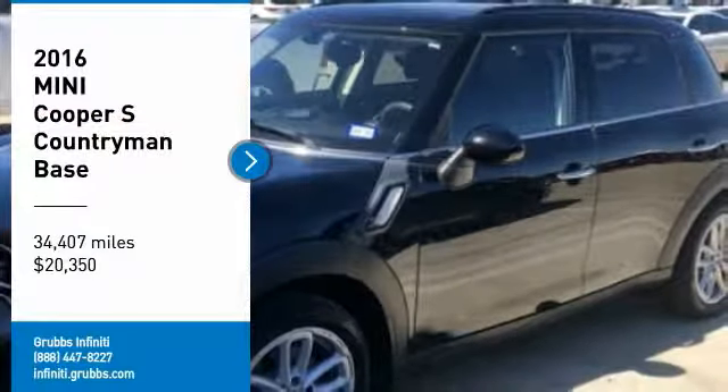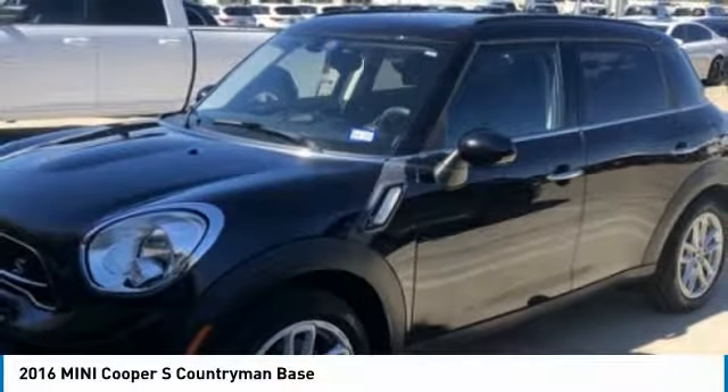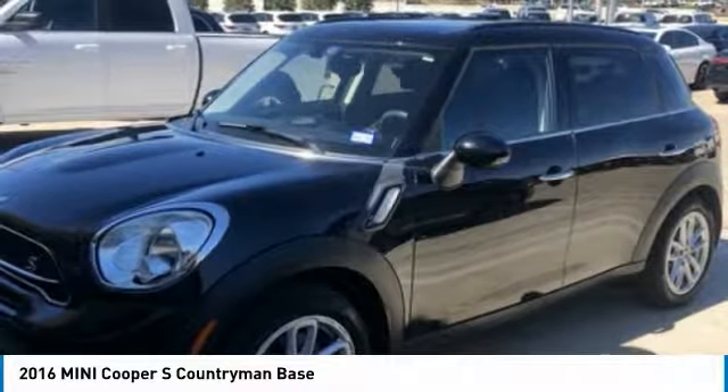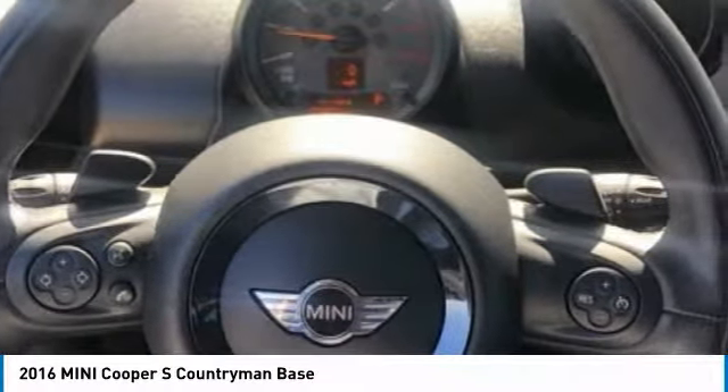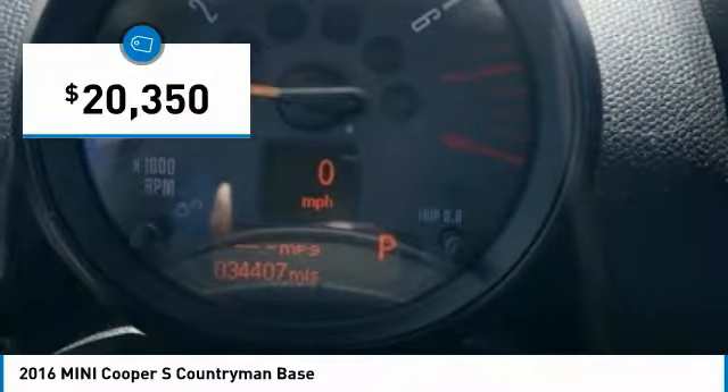Take a ride in the 2016 Countryman. The Countryman is a bright idea — four doors, more interior space, and positioning that evokes the rally heritage of the original Mini, priced below $25,000.